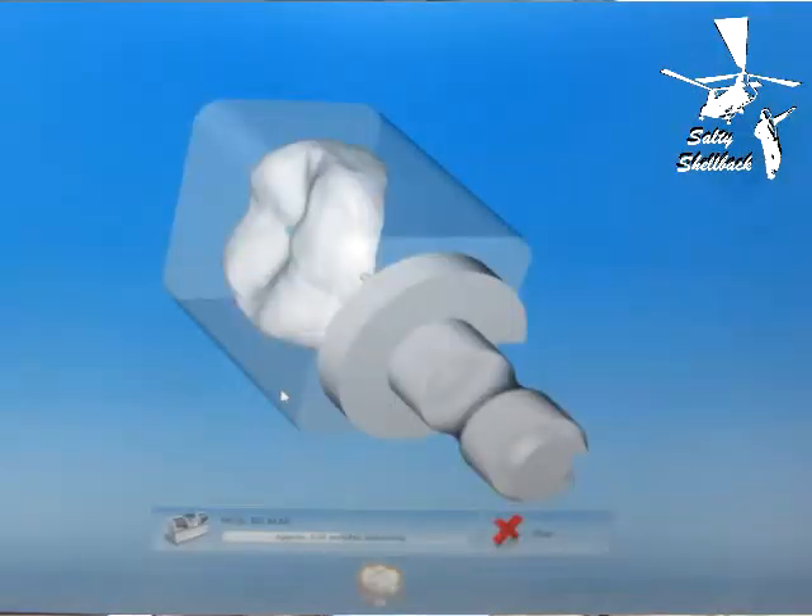He can actually make the crown right there in his office on a desktop CNC machine. The computer gives him a rough shape, measures and compares the bite, and then he goes in kind of like with Photoshop and can add or subtract material from the crown. It's a 3D model — you can look all the way around it. He feeds that information into the little desktop CNC machine.